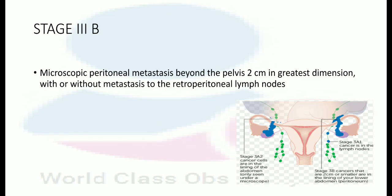In stage 3B, there is macroscopic peritoneal metastasis beyond the pelvis up to 1 cm in greatest dimension, with or without metastasis to the retroperitoneal lymph nodes.